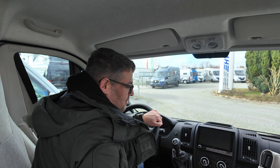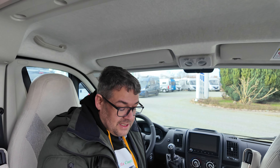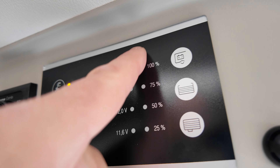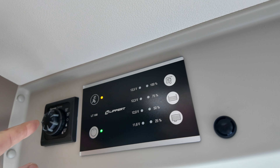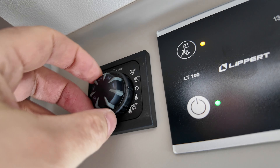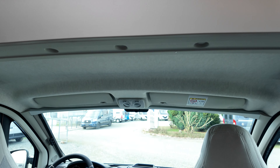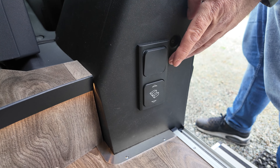Dann würde ich zu den technischen Daten nochmal kommen, mein Kollege filmt das Fahrzeug von innen und außen nochmal. Das Bedienkonzept aus dem Hymer für In- und Aufbaubatterie: Füllstand lässt sich hier anklicken. Abwassertank, Frischwassertank Füllstand. Dann Truma Kombi — die Heizung für die Therme. Hier oben nochmal großflächige Ablagemöglichkeit. Hier nochmal der Lichtschalter für die indirekte Beleuchtung des Fußbodens.